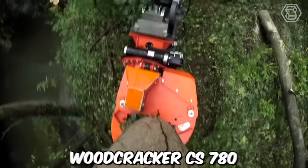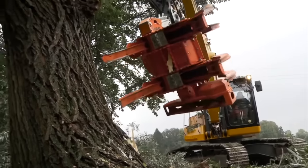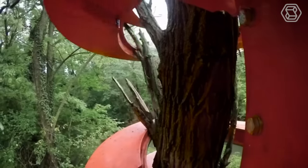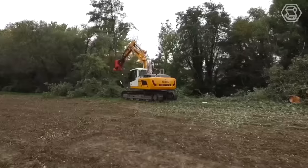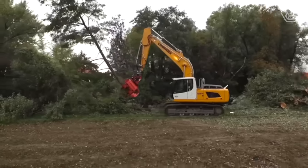The Cut Grapple Woodcracker CS780 is a powerful and versatile forestry attachment designed to make quick work of even the toughest woodcutting and logging tasks. This attachment is designed to be used with a variety of different machines, including excavators and skid steers, making it a versatile addition to any forestry operation.